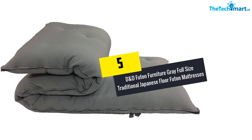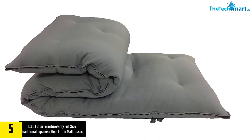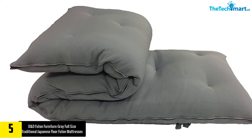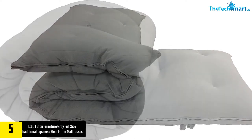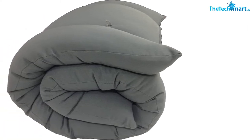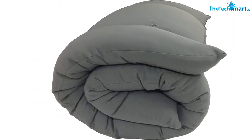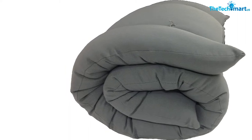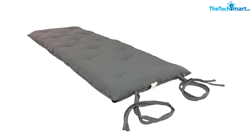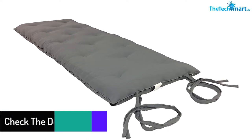Starting at number 5, we have the D&D Futon Furniture Gray Full Size Traditional Japanese Floor Futon Mattresses. Known for its comforting touch and that amazingly soft feel, this foldable cushion mat designed for yoga and meditation — 3x54x80 — is one product that every futon owner must have. It is a brand new kind of futon mattress, designed and made in the USA. Available in a slate gray color, this product is just outstanding and known for its astonishing services.